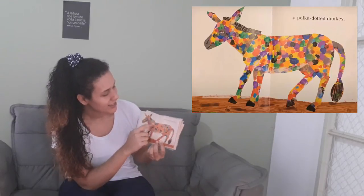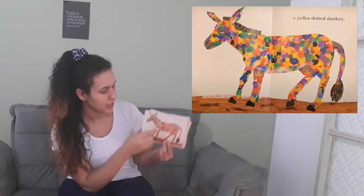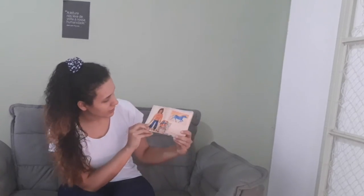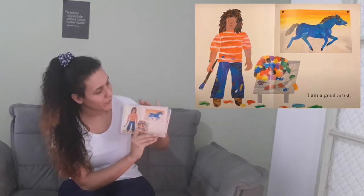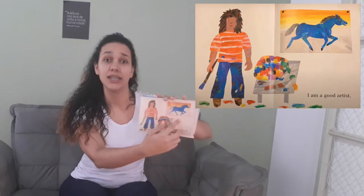And take a look at this donkey — it's a polka-dotted donkey! It has a lot of dots. Wow! And look at our artist again: 'I am a good artist.' Take a look at the drawing — he's a very good artist.